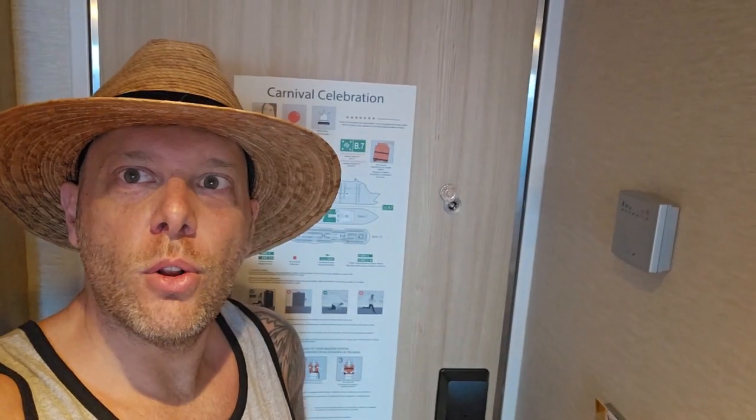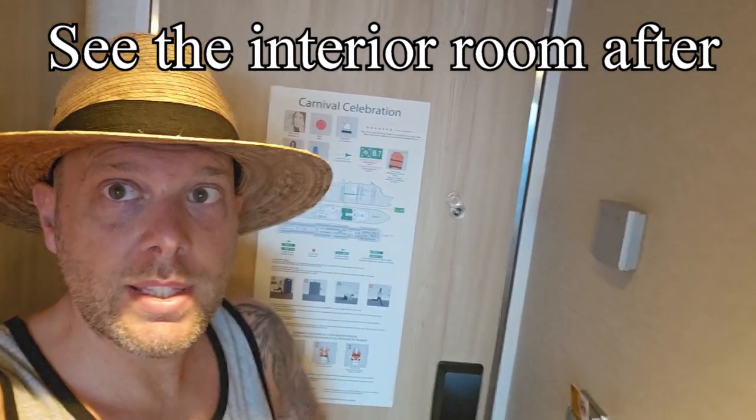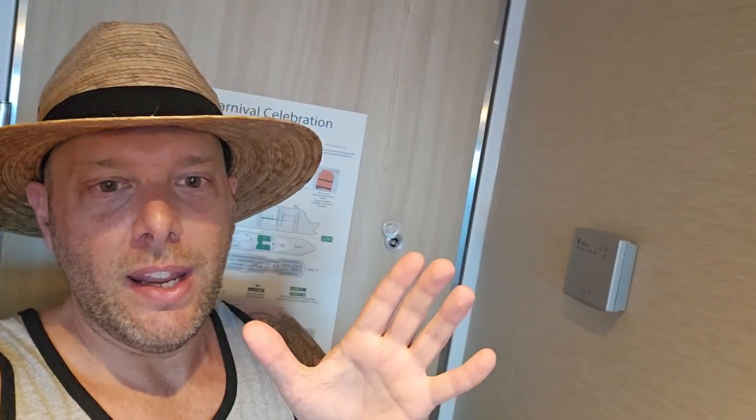Alright, Carnival Celebration balcony room — let's start the tour. It's a little messy; it's a small cabin even though we have a balcony, but I don't care because it's well made, it's clean, and I'm a messy guy anyway, so it's a little bit my fault.